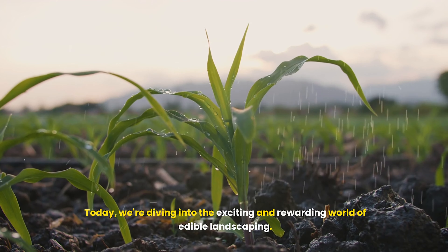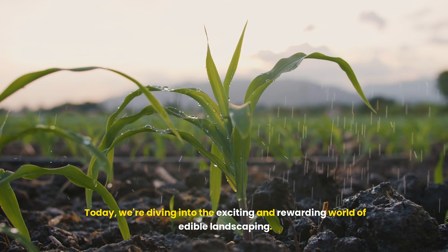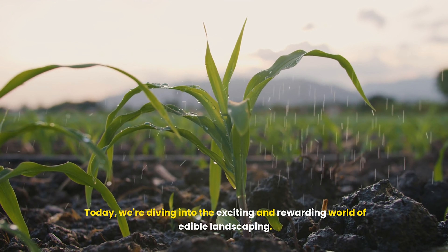Imagine stepping out your front door and picking fresh, juicy tomatoes for tonight's dinner. Welcome to the world of edible landscaping, where your front yard can be both beautiful and bountiful. Hi everyone, welcome back to Modern Ideas. Today we're diving into the exciting and rewarding world of edible landscaping. We'll show you how to transform your front yard into a stunning, productive space that not only looks amazing, but also provides fresh produce for your kitchen. Ready to get started? Let's dive in!